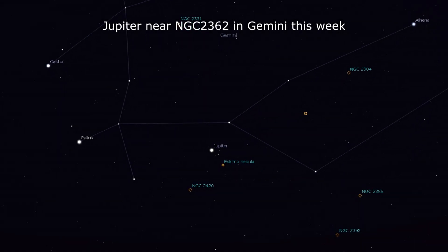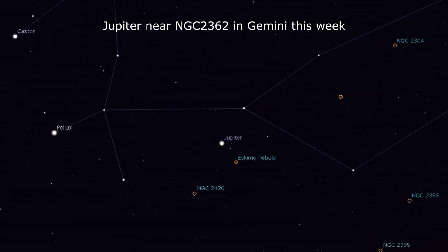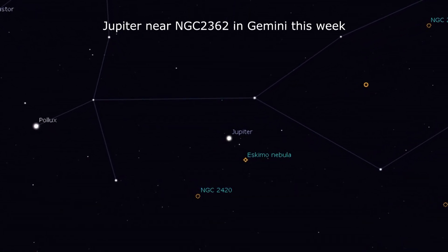Jupiter has a few more double shadow transits left before the month is out, but it's also just a degree away from NGC 2362, the Eskimo Nebula.